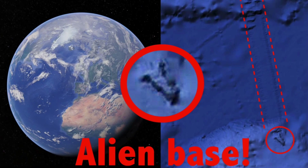Hey guys, this is Scott and I got something for you on the floor of the ocean using Google Earth map. This is gonna blow your mind, so hit that like and subscribe button because it really helps me out.